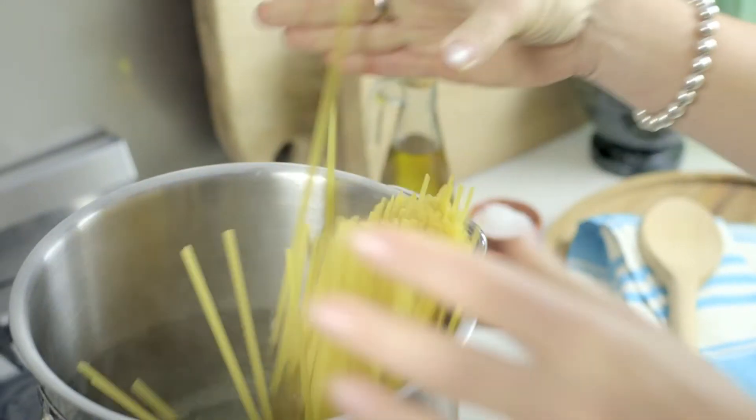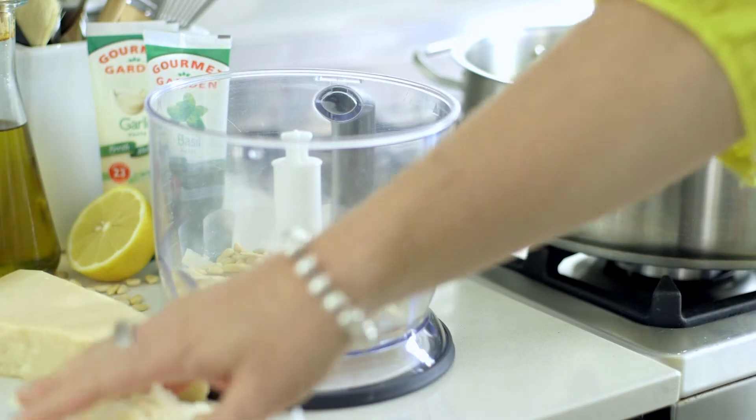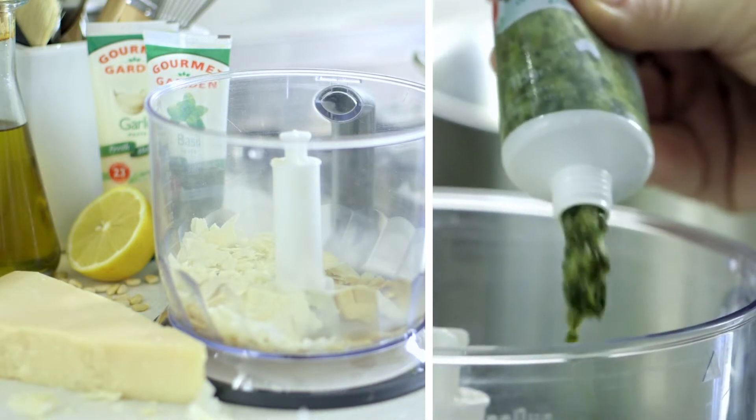Cook fettuccine until al dente, drain and set aside. Sauté diced turkey. Meanwhile, whip up a quick pesto of lemon, pine nuts, parmesan cheese, olive oil, and a good squeeze of Gourmet Garden garlic and basil.